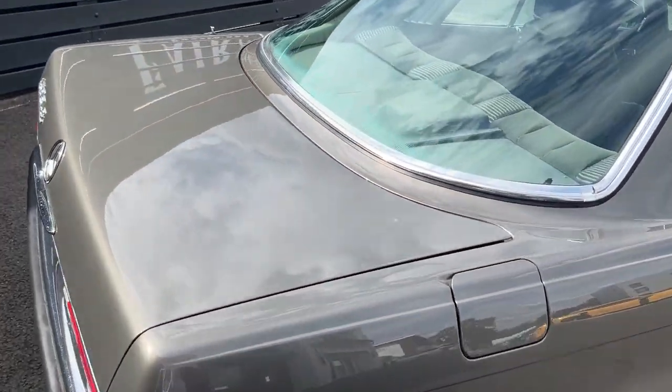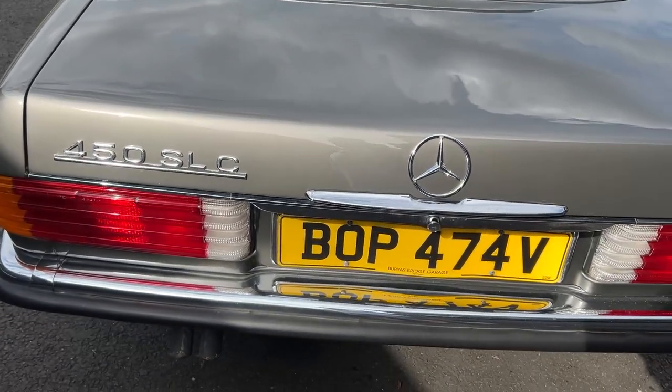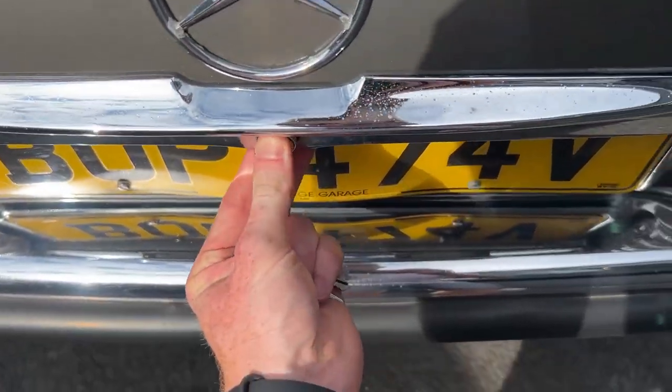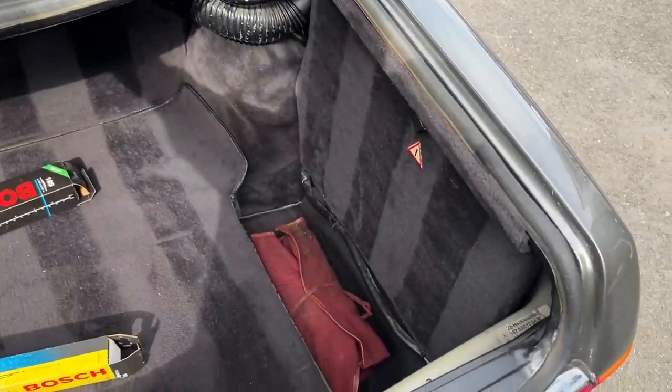The paintwork is just — it's like a brownie-grey. It's just such a lovely colour. And here's the boot in the back.